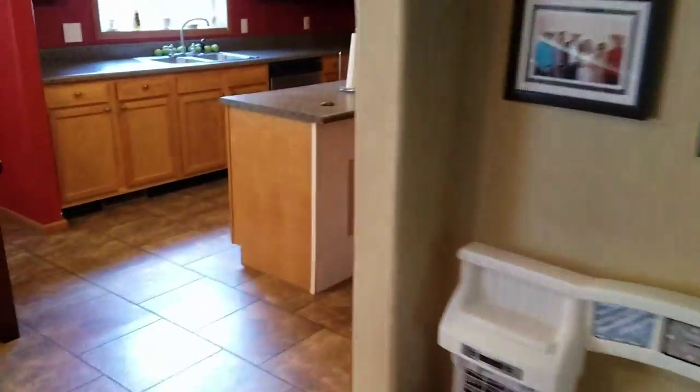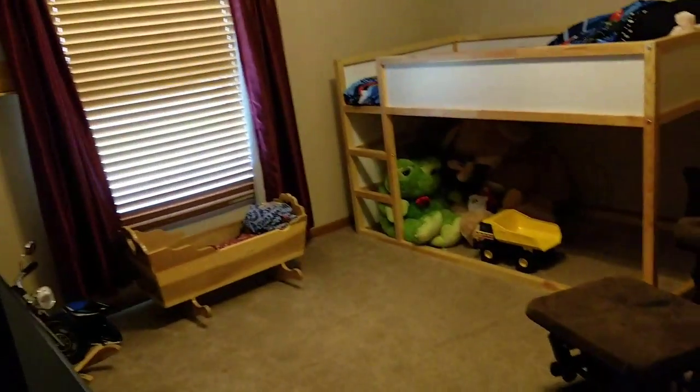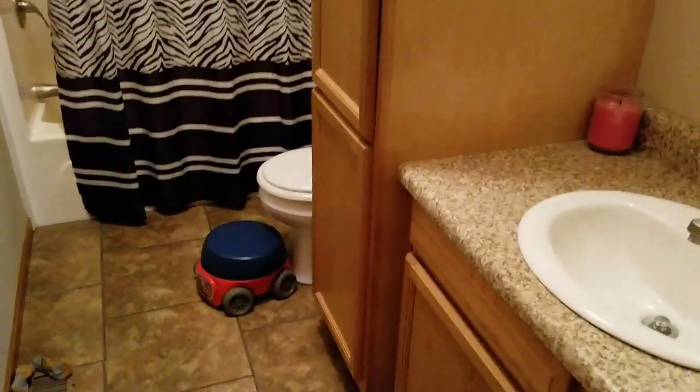I'm going to walk back here and let you take a look at the other side of the house. That's one bedroom — got carpet, everything looks good. Another bedroom — carpet, that looks good. Bathroom — single vanity, tub-shower combination.